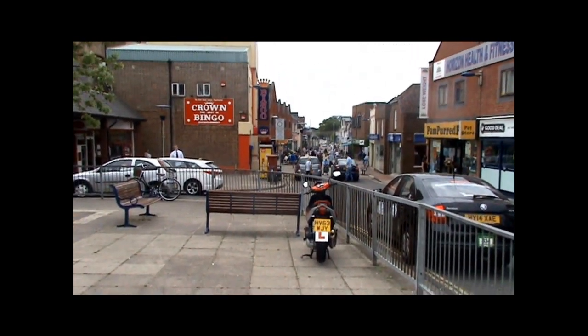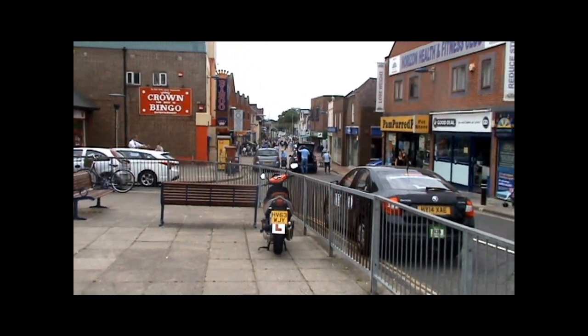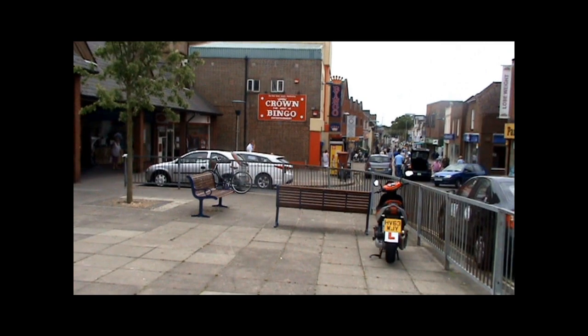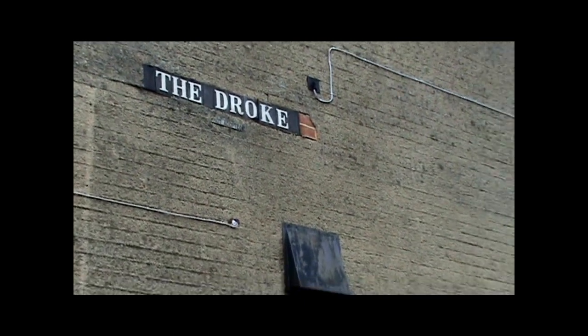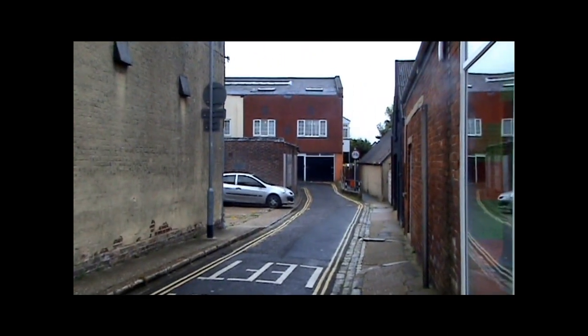This is Cosham High Street. In the 6th century AD the Saxons landed here and they created a village called Cossers Ham, which means Cossers Village. This is the Drogh, and Drogh is just an old English word for an alleyway.